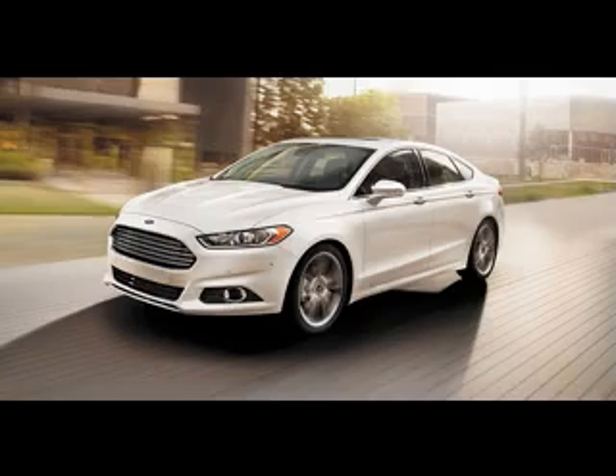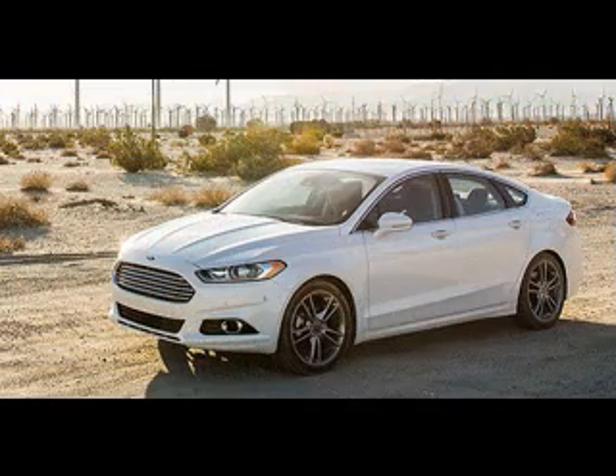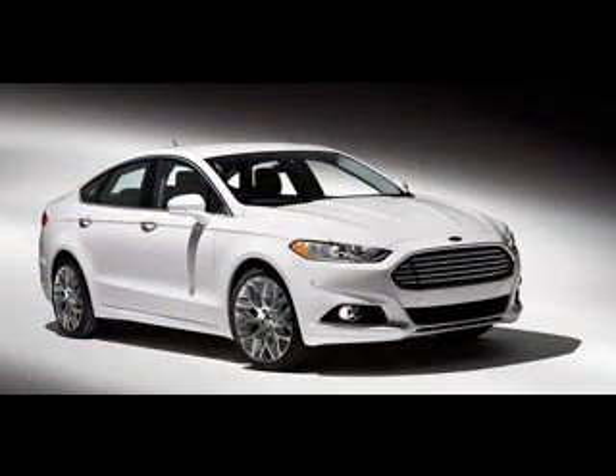2015 Ford Fusion Release and Price. The 2015 Ford Fusion is believed to come out during the summer of 2014, but only as a slight update of the last year's model. Its release on the global market is expected to happen until the beginning of this fall. We hope that there will be some official reports about its release date very soon.